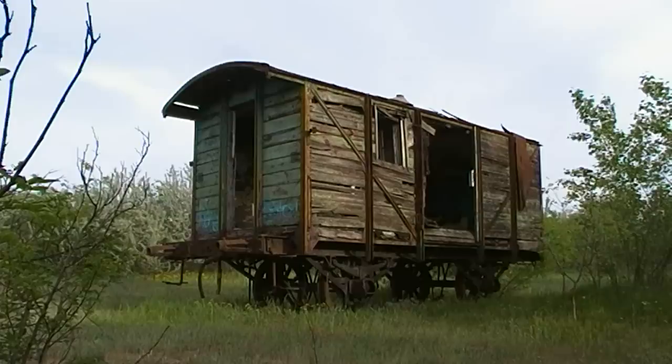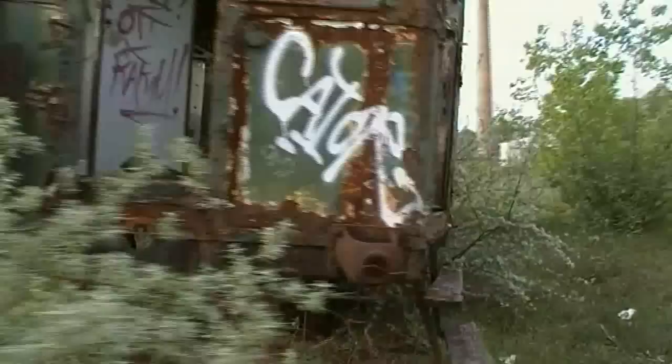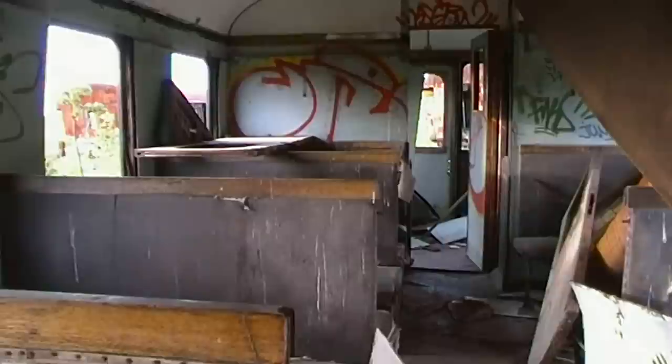Történetének kezdete az 1900-as évek elejére tehető, amikor is a robbanásszerű fejlődésnek indult vasút kinőtte a régi javítóműhelyét. Az óriási méretű gőzmozdonyok rengeteg javítást és karbantartást igényeltek, ezért mindenféleképpen bővíteni kellett a járművek állagmegóvására fenntartott területeket.